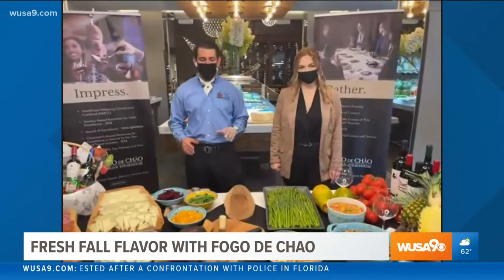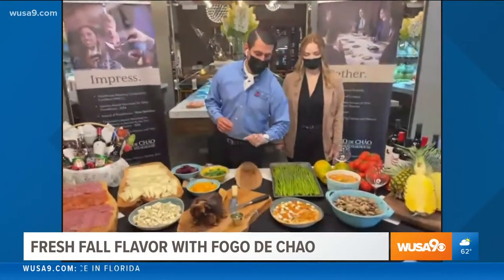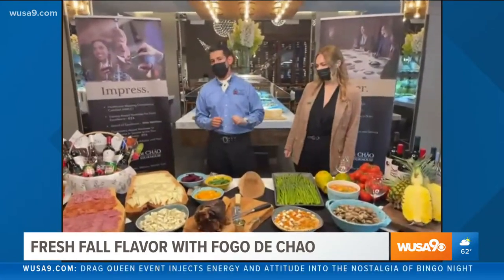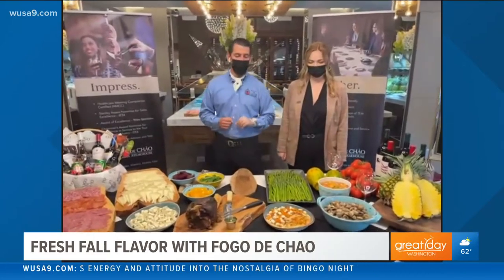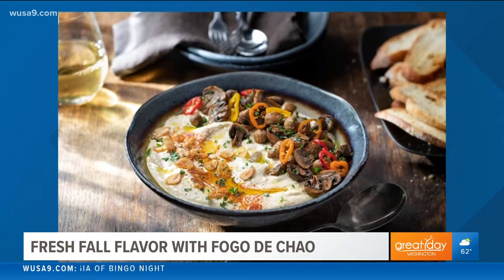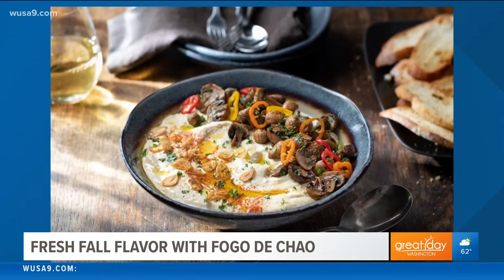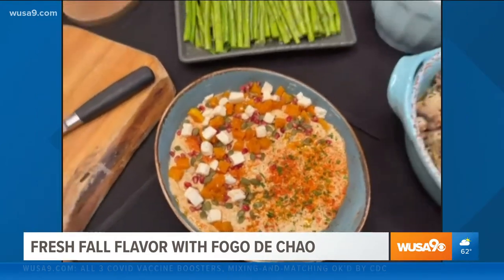Going into fall, we've got to switch things up a little with our salads. We had a summer hummus earlier this year, and now we have our fall hummus. We make the hummus fresh in-house, then add roasted butternut squash, pumpkin seeds on top, a little pomegranate seeds, and feta. It just goes really well with the fall season — it even looks like fall, with those fall colors.